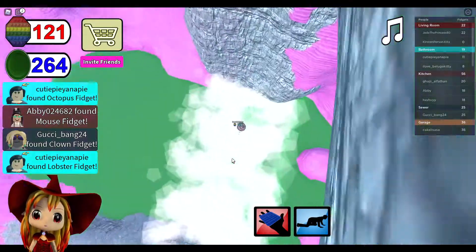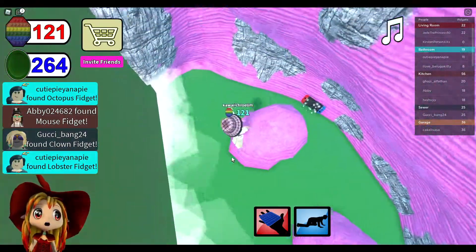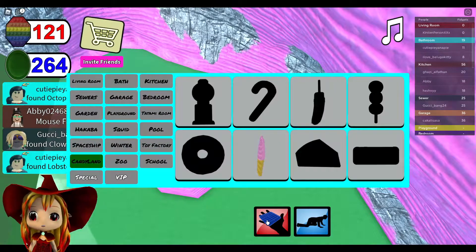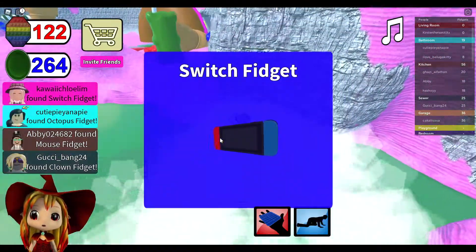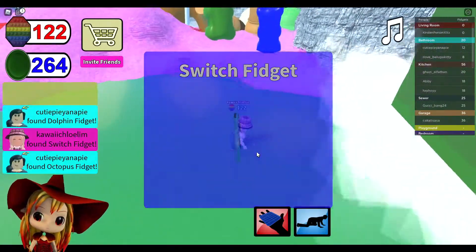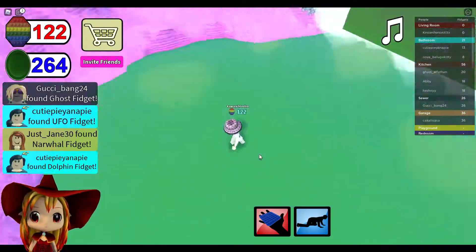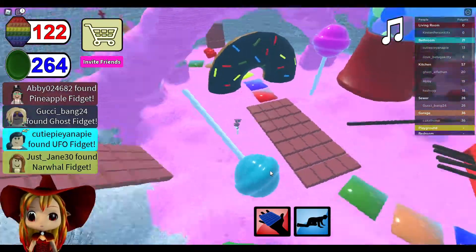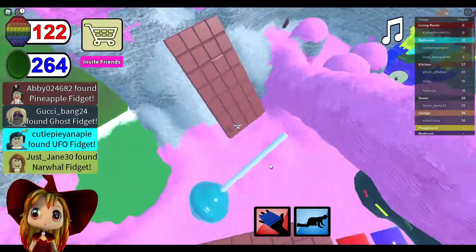Inside the goo - is that a Nintendo Switch? Wow! Okay so we found a Nintendo Switch. Oh my gosh guys, we found a Nintendo Switch! Look, a little Nintendo Switch! I can't believe it, wow.